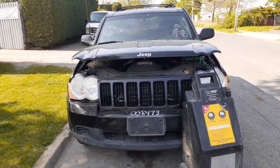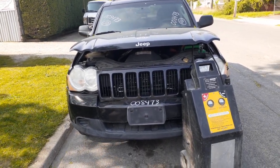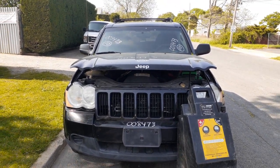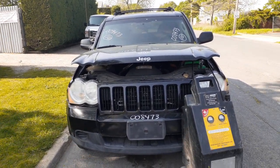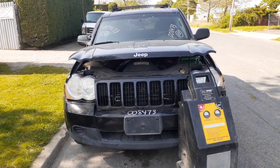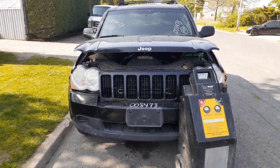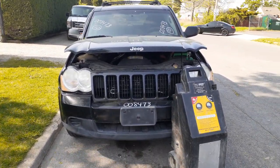Newest addition to the inventory is a 2010 Jeep Grand Cherokee Laredo, 3.7, automatic, 4x4. Stock number 8473. It's got 92,000 miles on it, a lot of suspension problems, starter is no good, body's in fair shape.